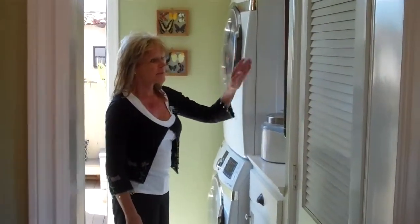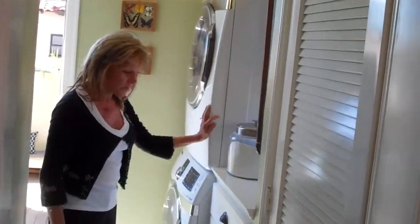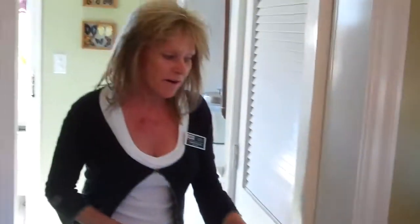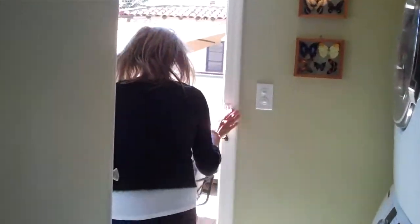Separate laundry room with a tankless water heater, stackable washer and dryer, and look at all the storage. Brand new central heating, and we do have ductwork for air conditioning, but believe me, you don't need it here. Let's go look at the deck.